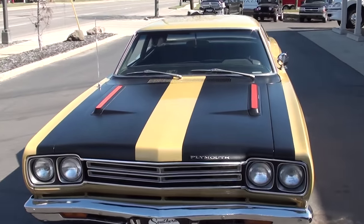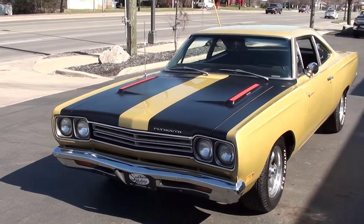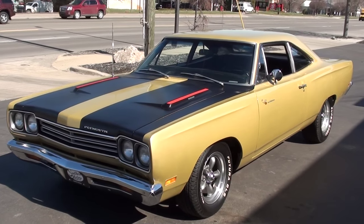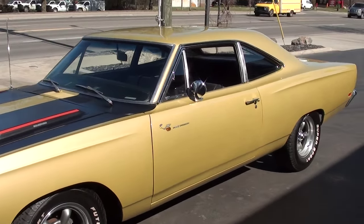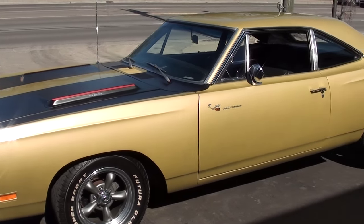Today we're going to take a look at a beautiful 1969 Plymouth Road Runner, rock solid New Mexico car. This is a factory color combination — it's the original Y4 Spanish Gold. It also has the factory black performance hood striping.